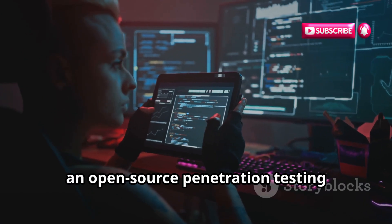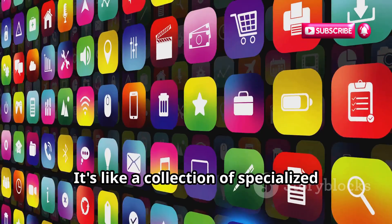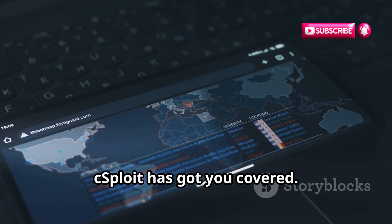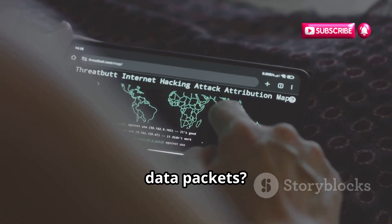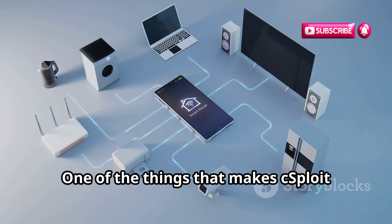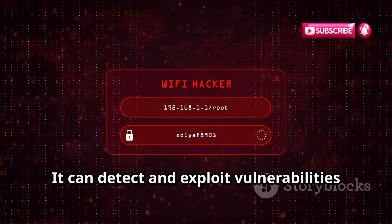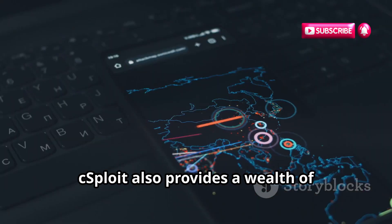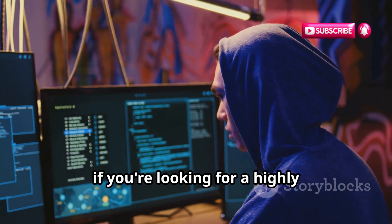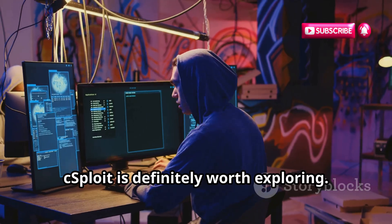Get ready for C-Sploit, an open-source penetration testing framework specifically designed for Android devices. What makes C-Sploit stand out is its modular design — it's like a collection of specialized tools that you can combine and customize to fit your specific needs. Need to scan a network for vulnerabilities? C-Sploit has got you covered. Want to sniff network traffic and analyze data packets? C-Sploit can do that too. It can detect and exploit vulnerabilities in routers, web servers, and even other smartphones. It also provides a wealth of information about each vulnerability it detects, helping you understand the risks and take appropriate action.